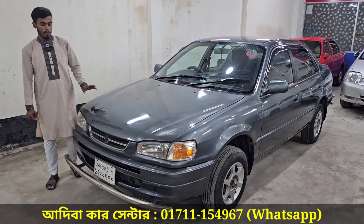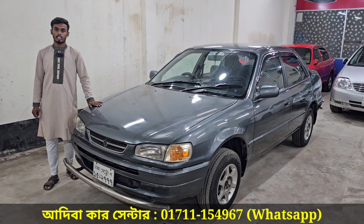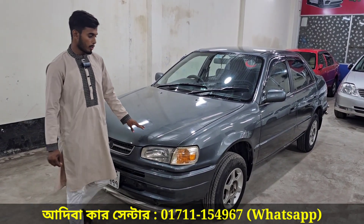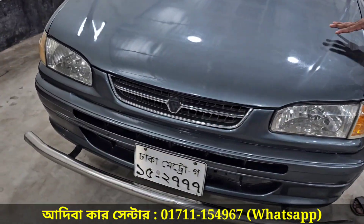This car is a super fresh car. It's a 1997 model with 2002 registration. It's fully optioned. The engine condition is also fresh.